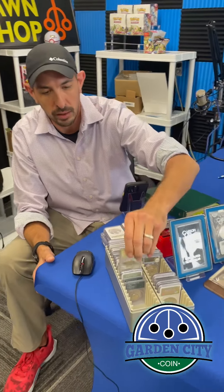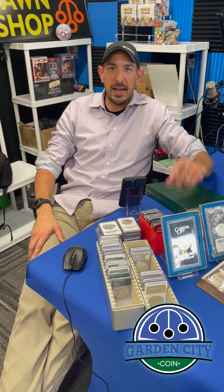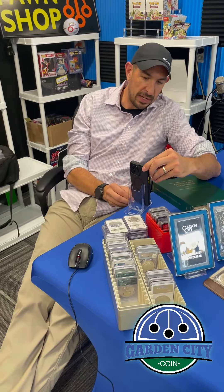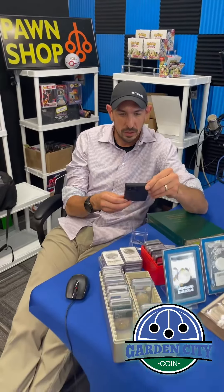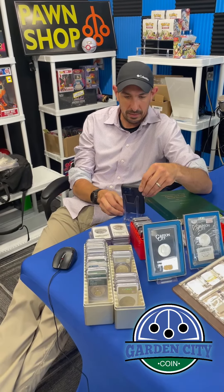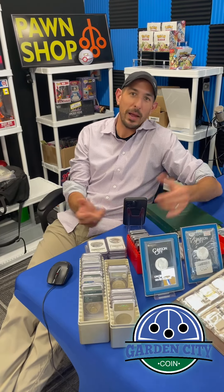This is the stuff we love to buy at Garden City Jewelry and Coin, so stop in. Say hi to Marcus — he's behind the camera — and Jake, he's over there behind the desk. We always have these cool coins available and we're always buying this stuff. Come on by, say hi, get some money, go buy some coins.